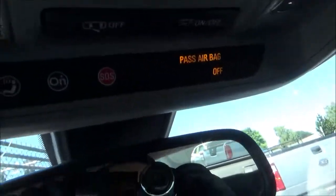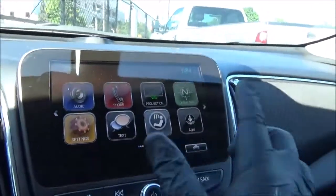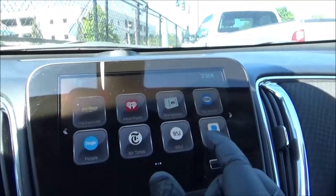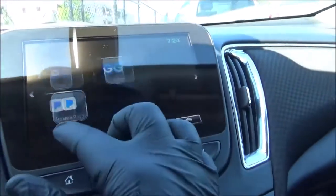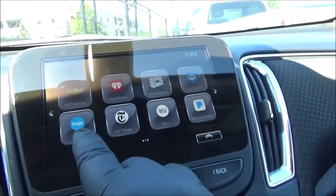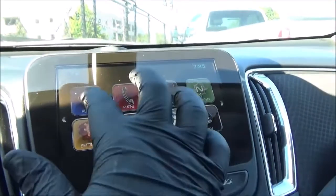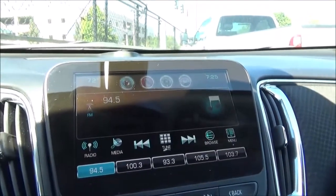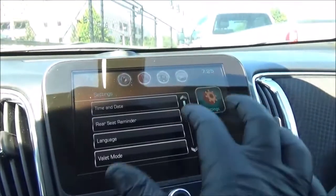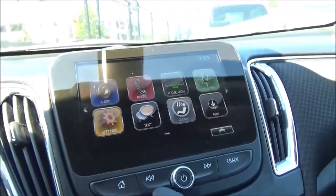There's also a passenger airbag indicator. Here's the MyLink infotainment system — pretty standard stuff. If you're familiar with any 2010s General Motors infotainment system like IntelliLink and MyLink, a lot of these apps require internet connection, which this one doesn't have. You've got your audio screen and different settings. Pretty simple.